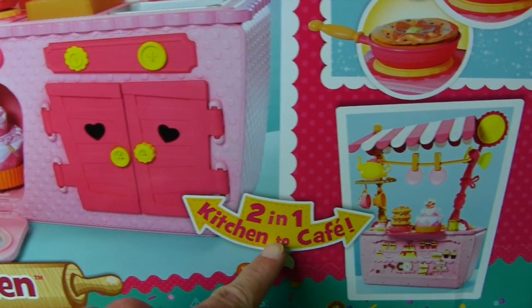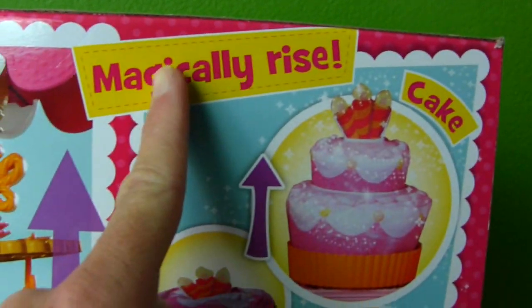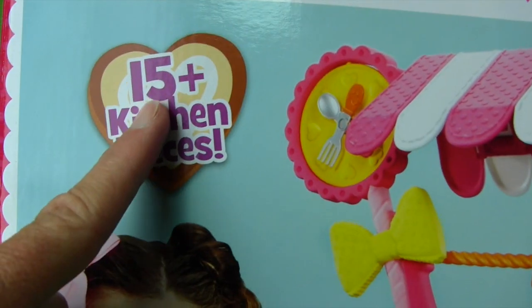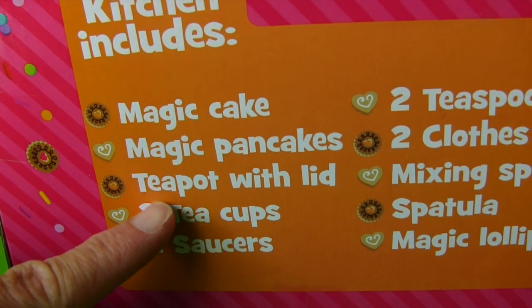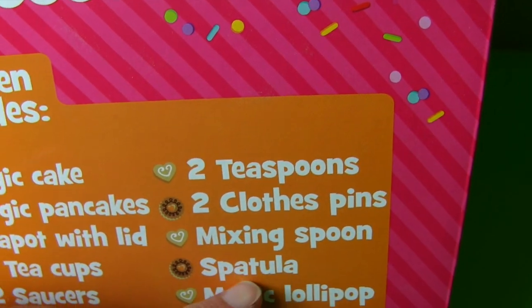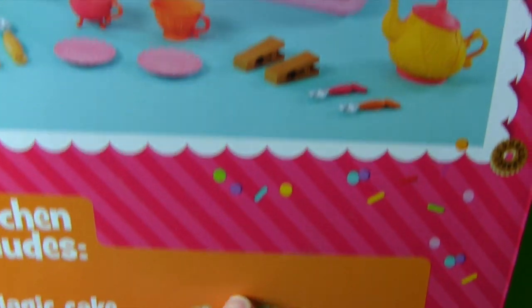It's a two-in-one kitchen cafe! Holy guacamole! It comes with cakes that magically rise and you can even make pancakes that magically rise! And it has over 15 kitchen pieces — that's a lot of pieces! The kitchen includes a magic cake, magic pancakes, a tea pot with a lid, two tea cups, two saucers, two teaspoons, two clothespins, a magic mixing spoon, a spatula, and a magic lollipop!